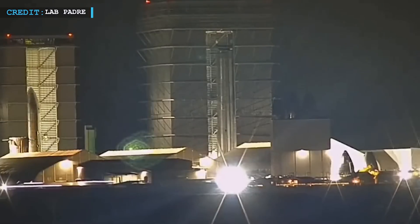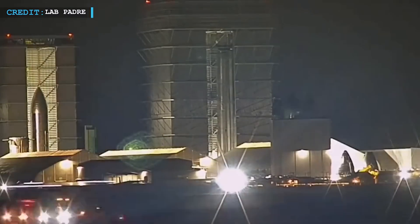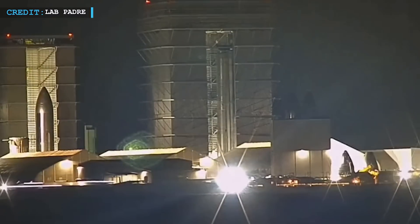Hello friends, welcome back to Engineering Today, hope you are doing well. Today we are about to begin our space updates with the Ship 26 rollout.